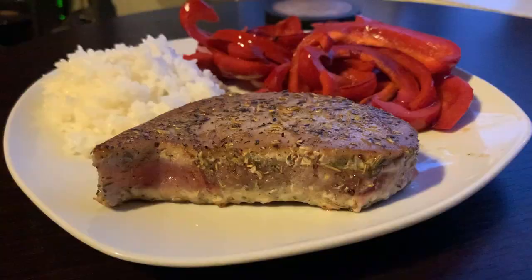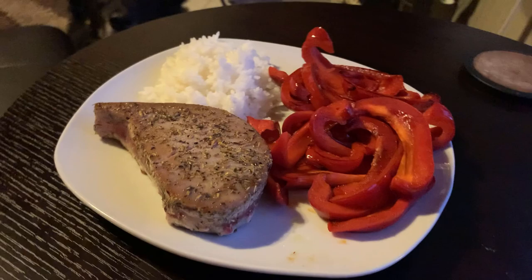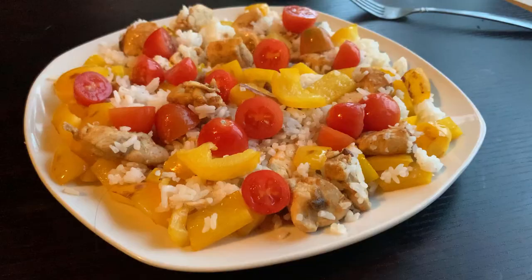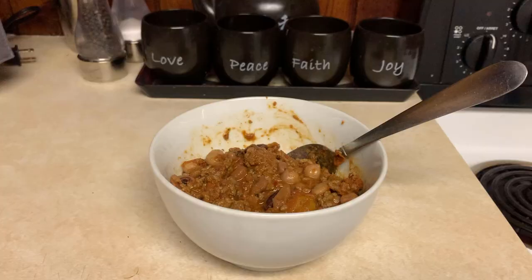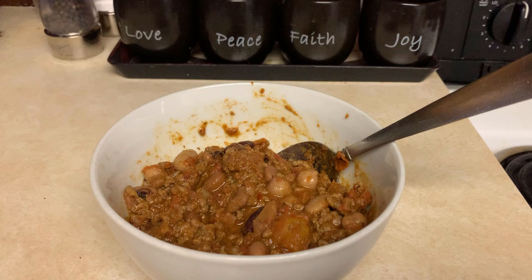Wednesday I had a tuna steak fried in a little olive oil, a minute and a half each side with some seasonings, along with rice and a pepper. Thursday night was chicken breast again with fajita seasoning, rice, and a pepper — that was leftover from last week. And Friday night I had chili, leftover from week one, so I've had chili three weeks in a row. This week the pulled pork, the chicken, and the chili were all leftovers, so it really makes things a whole lot easier — a lot less prep work, making it as effortless and smooth sailing as possible.